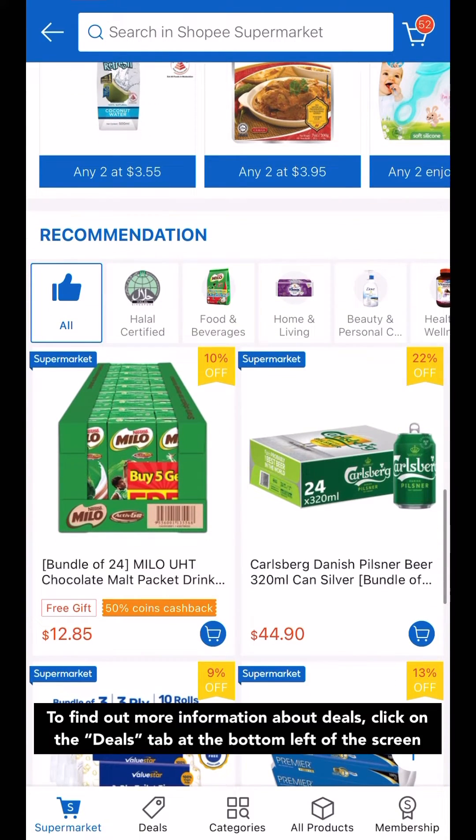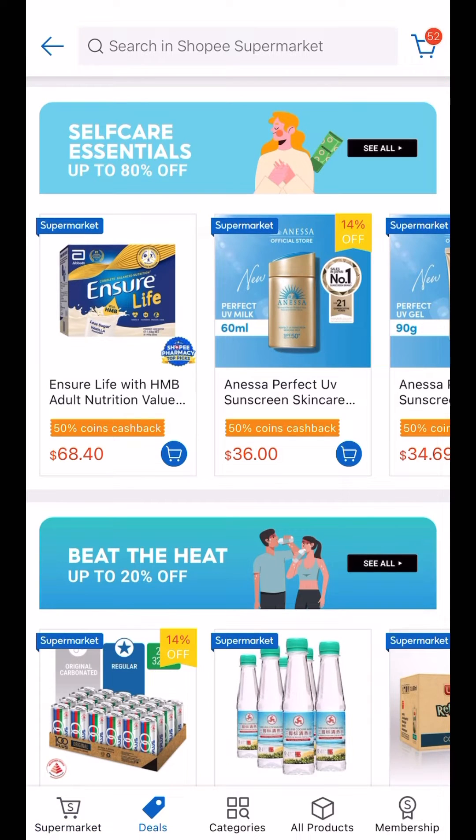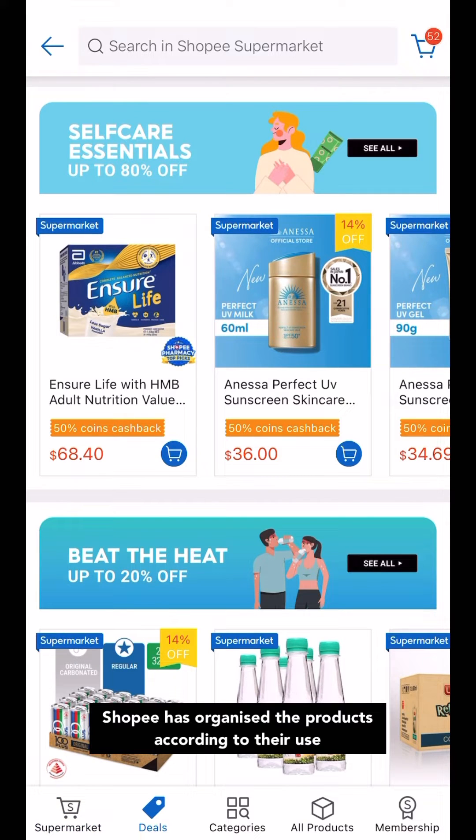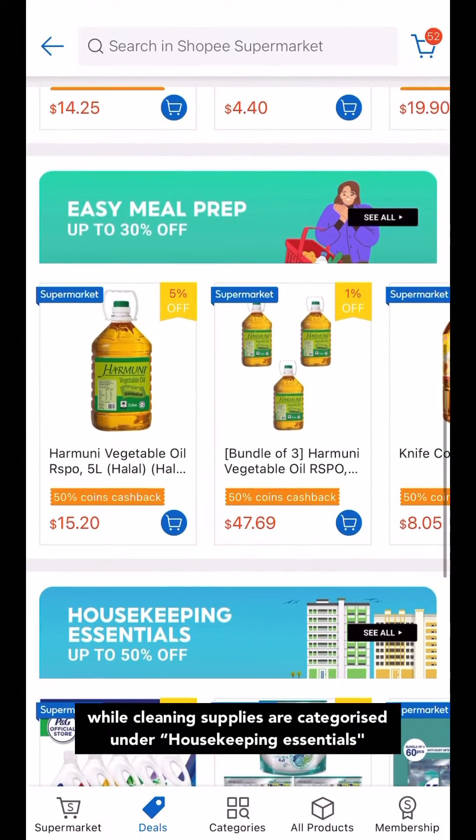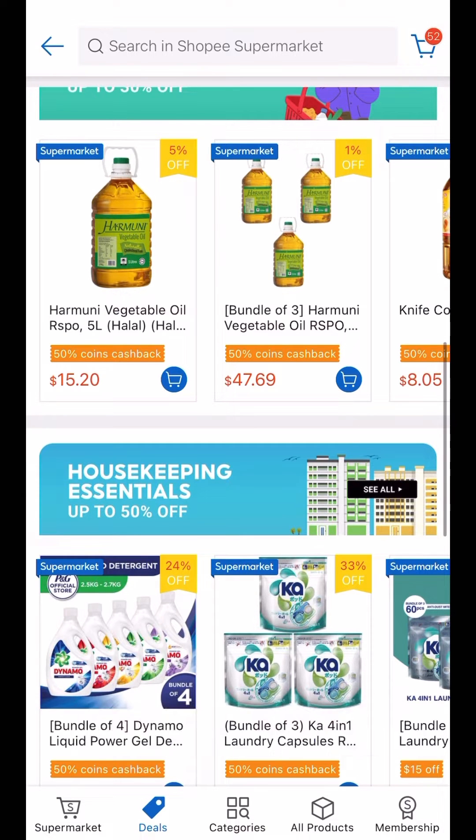To find out more information about deals, click on the Deals tab at the bottom left of the screen. Shopee has organized the products according to their use. For instance, cookware and utensils are categorized under Easy Meal Prep, while cleaning supplies are categorized under Housekeeping Essentials.